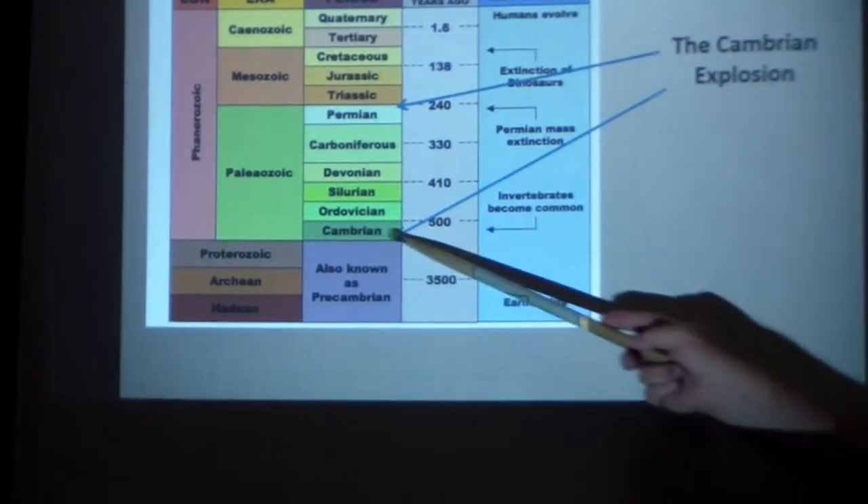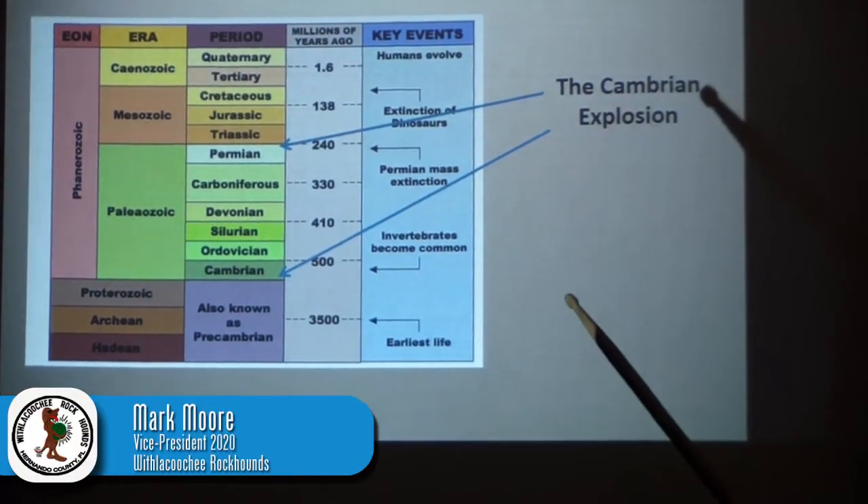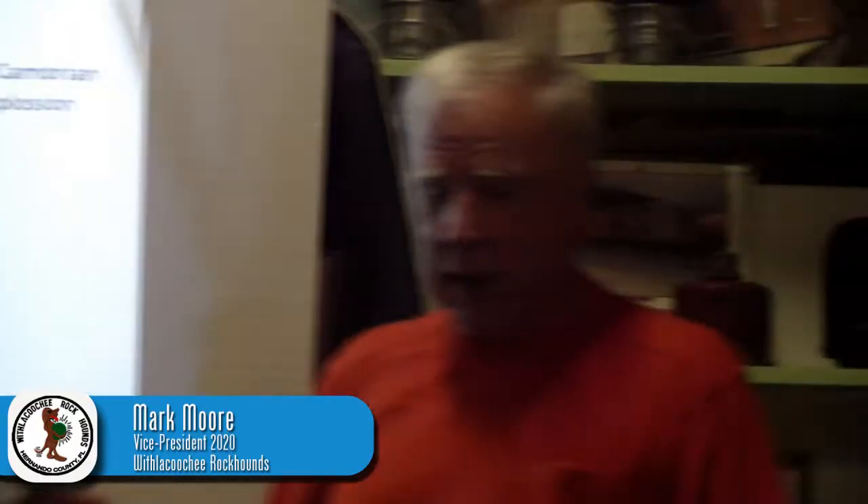All you have to remember is basically here, in the Cambrian time frame, this stuff just exploded — the life just went everywhere.